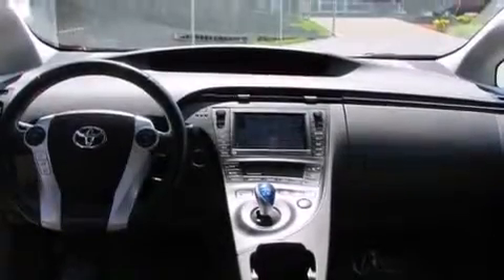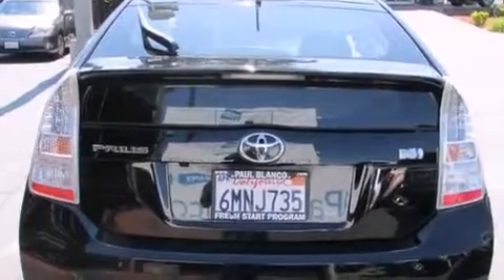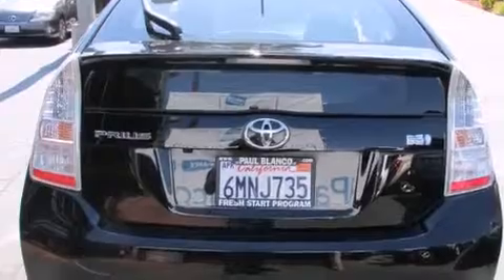All of the following features are included: keyless ignition, alloy wheels, traction control and stability control systems, side impact airbags, air conditioning, and cruise control.